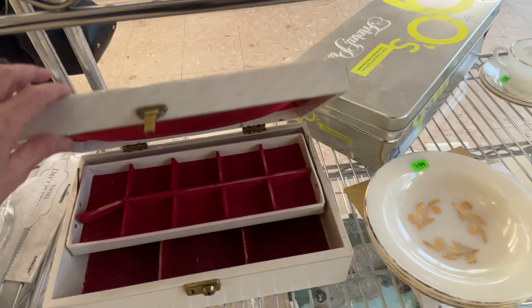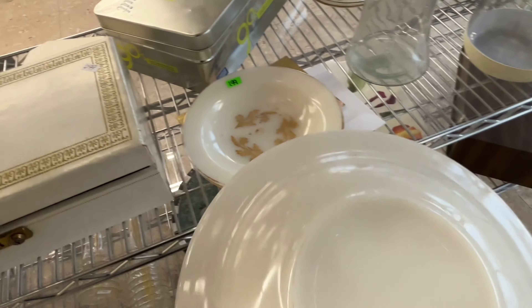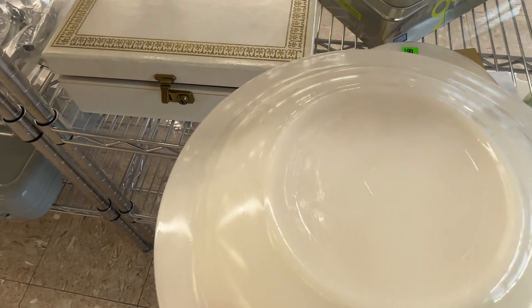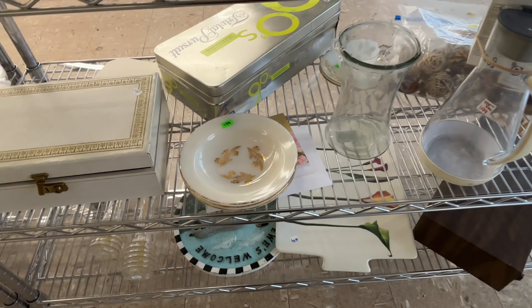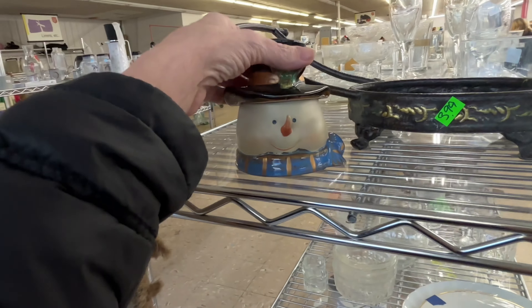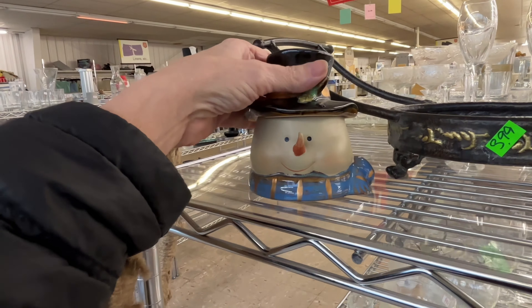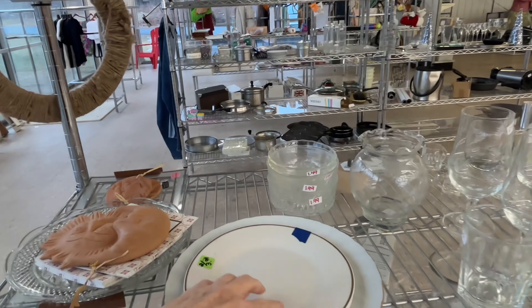These plates are pretty — they're Federal Glass and they're stamped, but they're just really worn, so I didn't grab them. I really like them; if they were less well-loved I would definitely grab them. This little snowman is cute, just a little covered dish — I was thinking it was a candle holder but it's not.